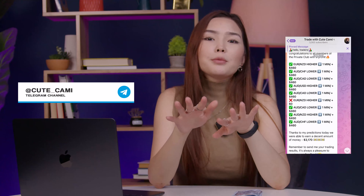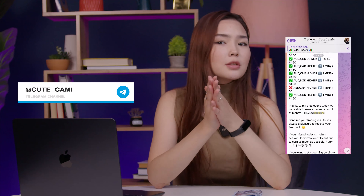Looking for free trading tips? Do you want to take advantage of exclusive trading signals and learn about the latest strategies? Join my Telegram channel. Valuable recommendations and professional support are waiting for you there. Don't miss the opportunity to improve your trading skills — follow the link in the description and subscribe.